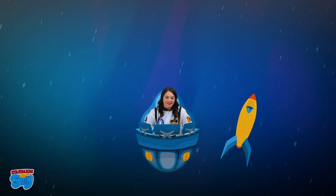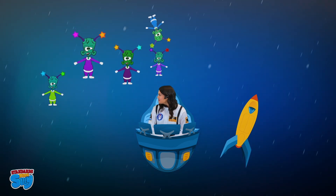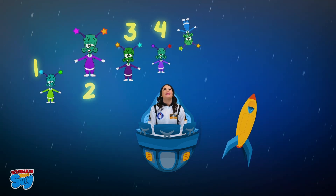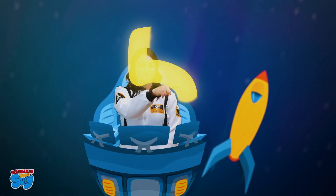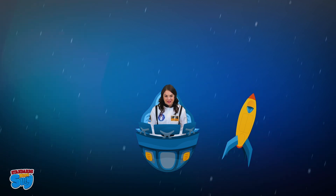Oh boy, I think I hear those silly alien friends coming back again. Five silly alien friends. One, two, three, four, five. Five silly alien friends. Let's write the number five. Great job, astronauts! You practiced counting the objects you saw and writing the numeral.